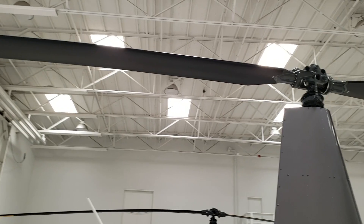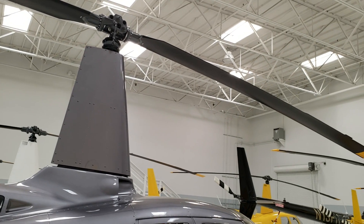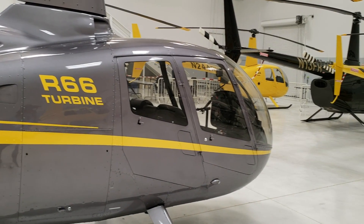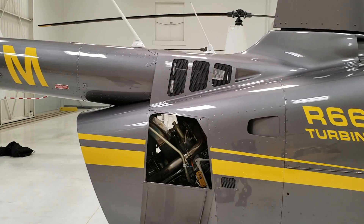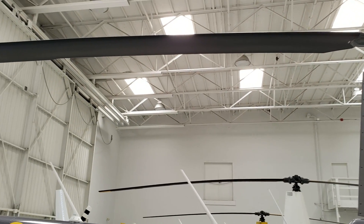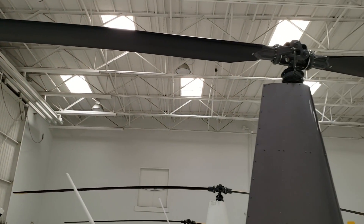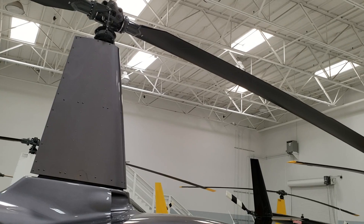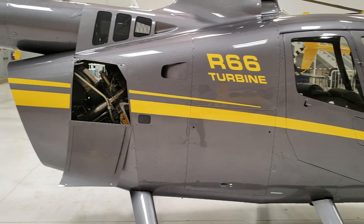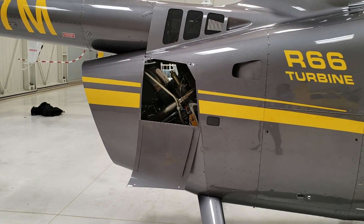They have a two-bladed rotor system that started with the R22, R44, and R66 — it's a simple semi-rigid rotor system that's allowed to flap and feather. Flap and feather are technical phrases: when one blade goes up the other goes down. Feathering is when the blade itself moves, giving greater or lower angles of attack, which allows the helicopter to go up and down.